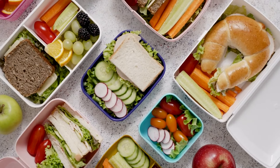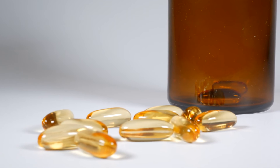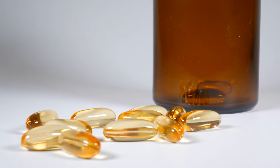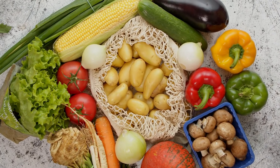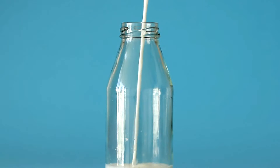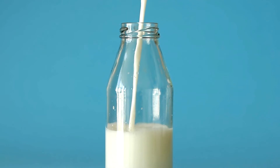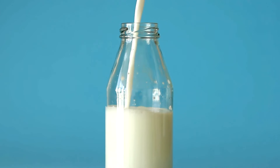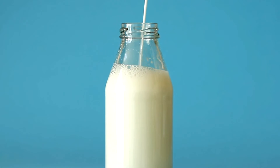5. Fortified foods. Although some foods naturally contain small amounts of vitamin D, a variety of products are fortified with this nutrient. Fortification standards vary by country, but a few of these foods include: Cow's milk — depending on the country you live in, you can expect 1 cup (240 ml) of milk to contain up to 120 IU (3 mcg) of vitamin D.